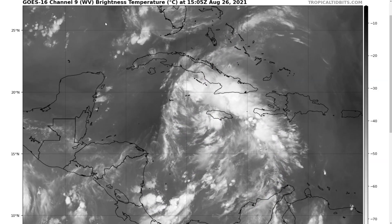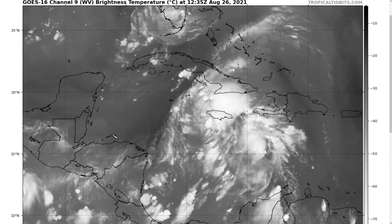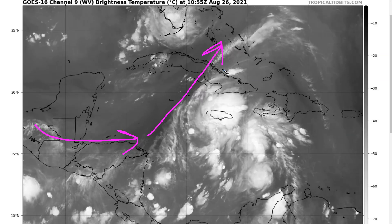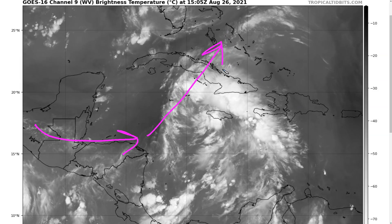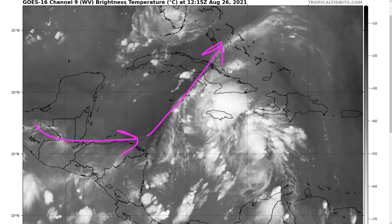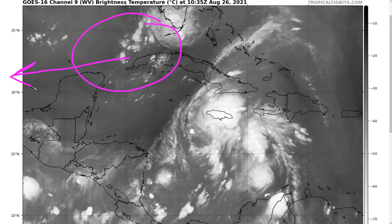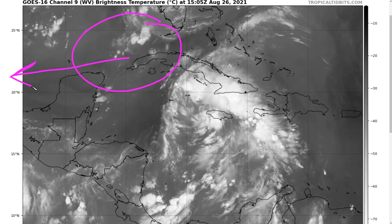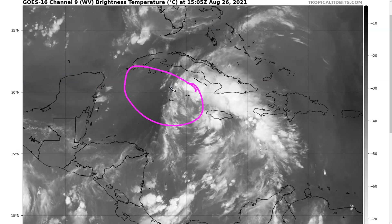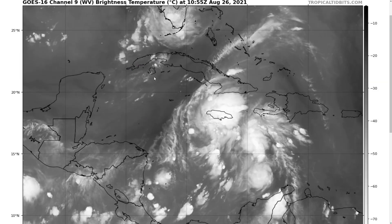We talked about this upper-level trough that's weakening to the west — a very broad upper-level trough — bringing some westerly wind across Belize and then southwesterly wind across Cuba. A little bit of southwesterly shear is present in the vicinity of TD9, but the upper-level trough is weakening and gradually moving westward, so the expectation remains that wind shear will not be a significant limitation. It could hamper organization initially, but it is not expected to prevent significant development.